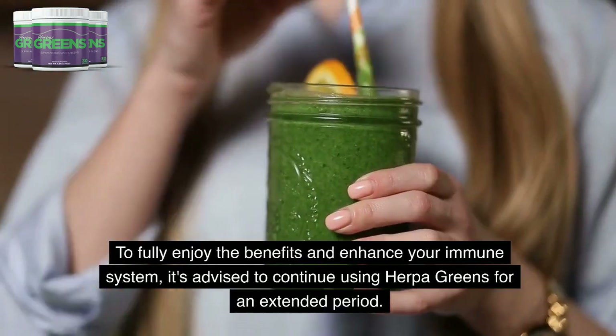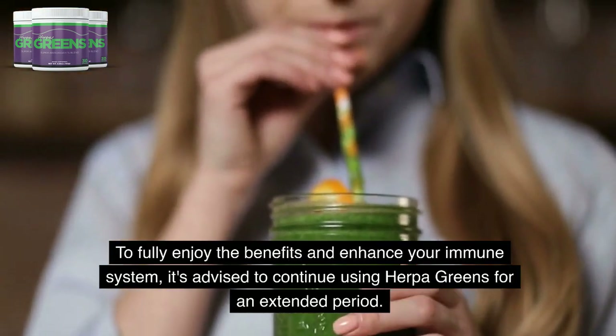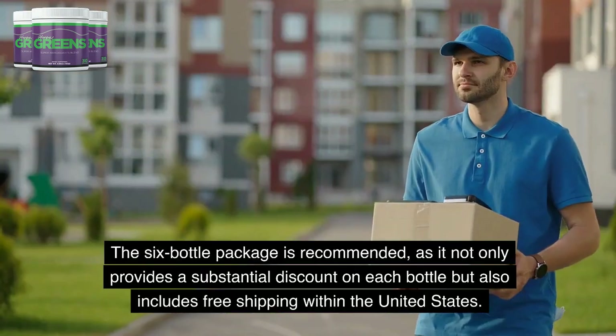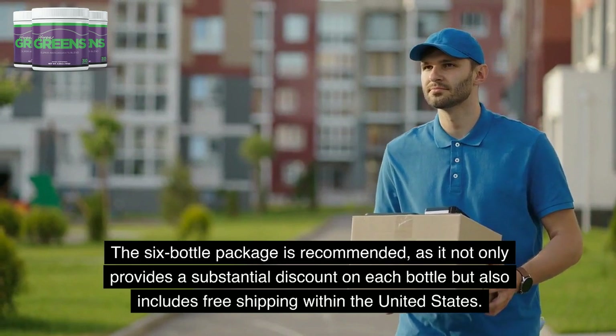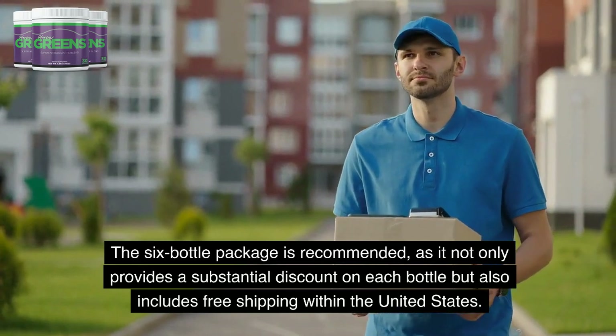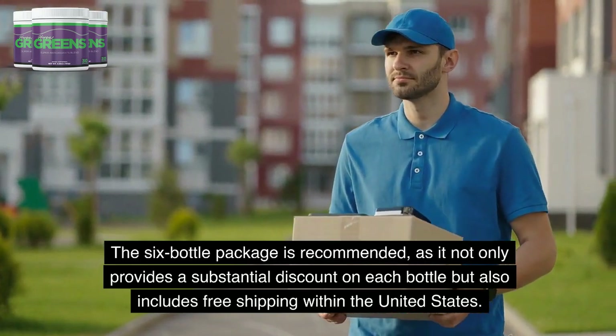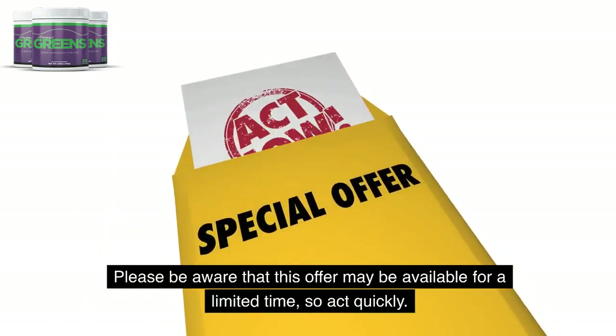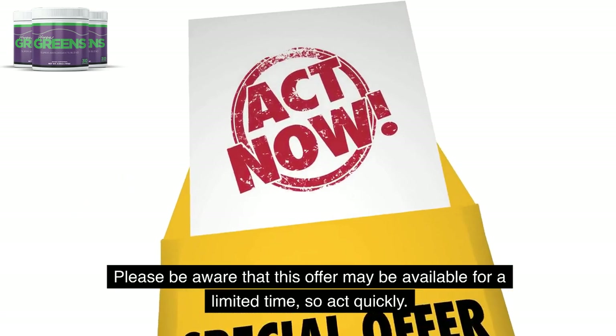To fully enjoy the benefits and enhance your immune system, it's advised to continue using Herpa Greens for an extended period. The six-bottle package is recommended, as it not only provides a substantial discount on each bottle but also includes free shipping within the United States. Please be aware that this offer may be available for a limited time, so act quickly.